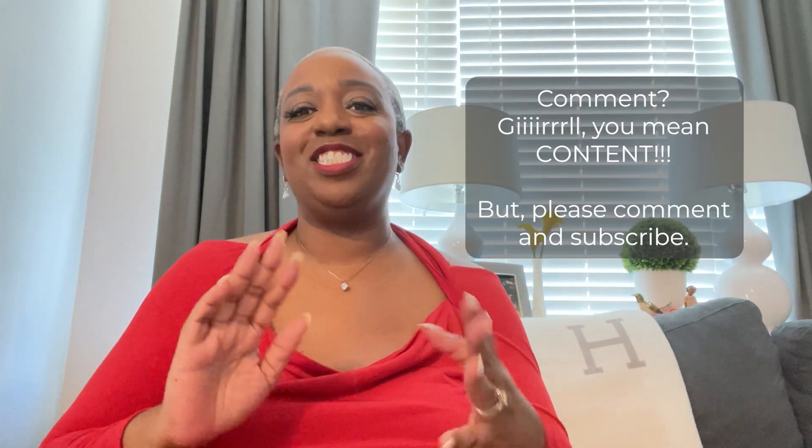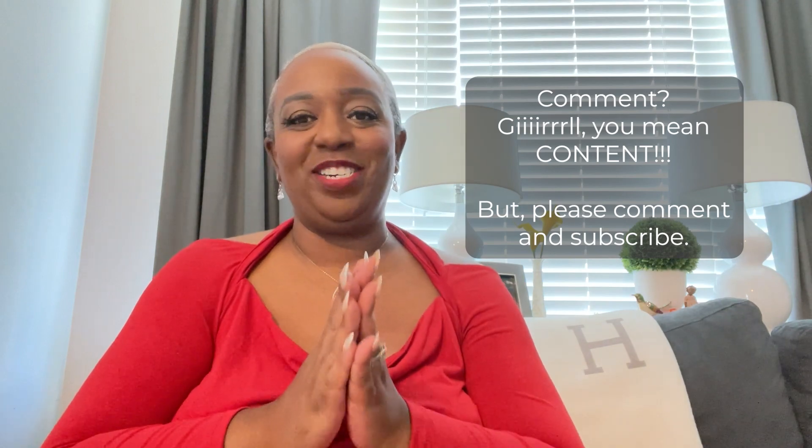Hello friends, and welcome back to Coop. Coop is a place where we talk about travel, lifestyle, luxury, and everyday entertaining. I am so happy to be with you today. If you're interested in that type of content, please like, share, and subscribe. I really would appreciate it.